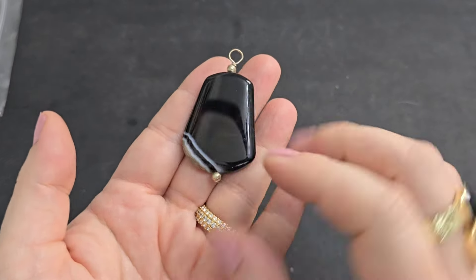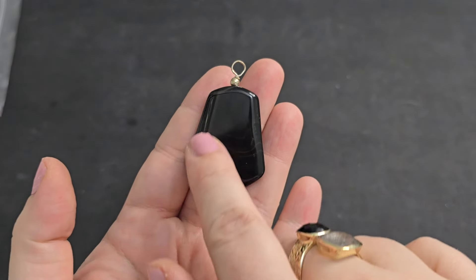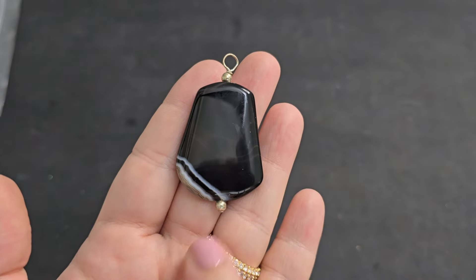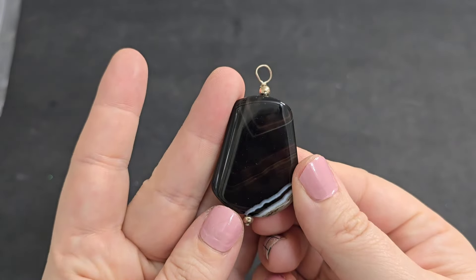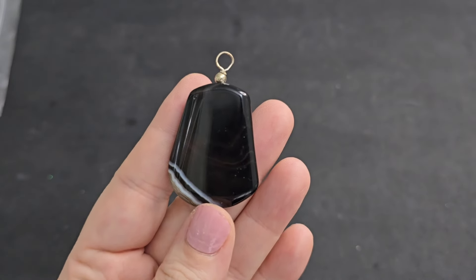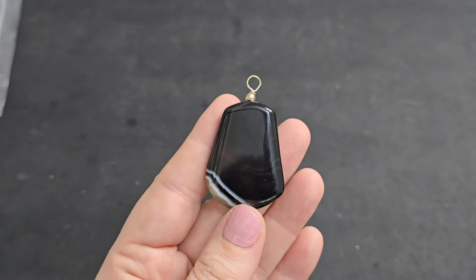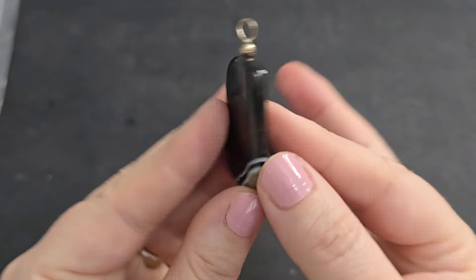This is very cold to the touch — looks like we've got another stone. Look how beautiful this is — the black with little white striations going through. That's so pretty. I love that. And $3 on that one. So we got another natural stone.